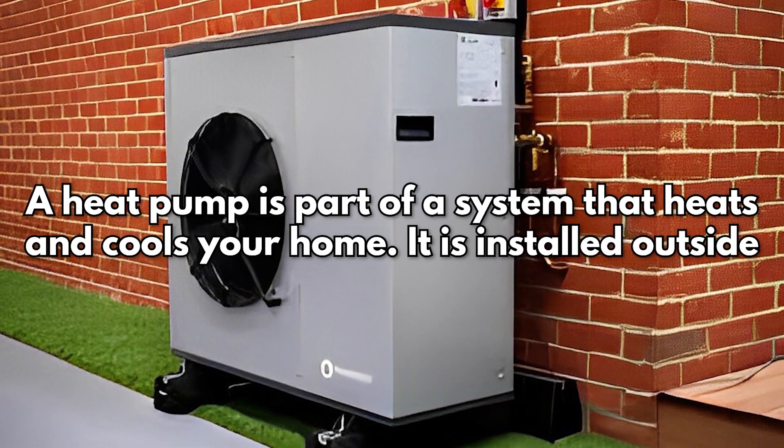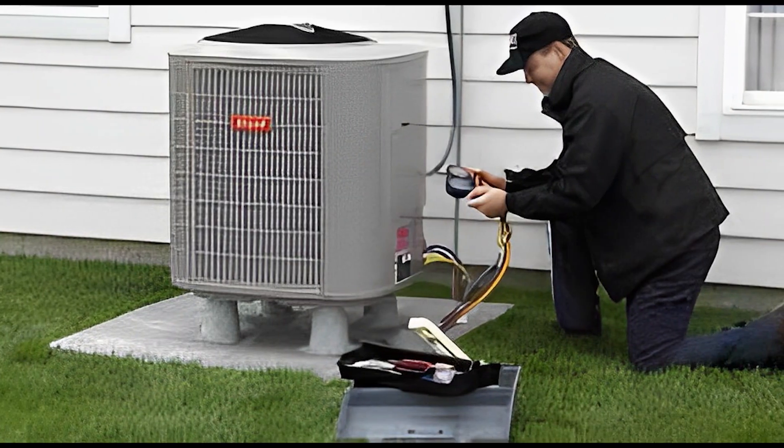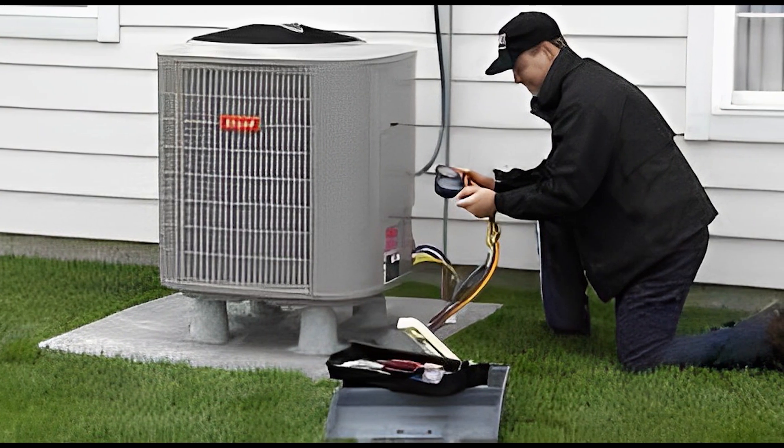What is a heat pump? A heat pump is a part of a system that heats and cools your home. It is installed outside. It can cool your home like central air, but it can also heat your home.